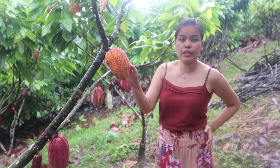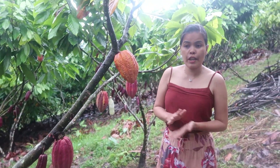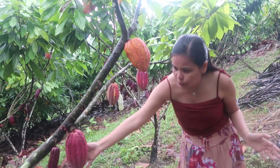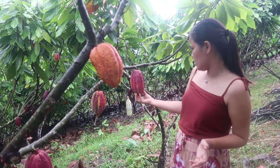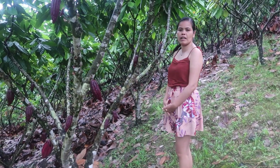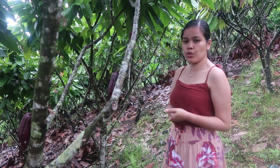So this cacao, I know, is ready to harvest. This one is already ripe, as well as this one. I know that for sure because I grew up in a place where there are a lot of cacao surrounding our house. This one is not yet ready. This one is ready. This one is almost ready — in a couple of days this will be ready for harvest. There are hundreds of cacao plants here. The farm is also selling tablea, the product of cacao — that's chocolate for guests to try.